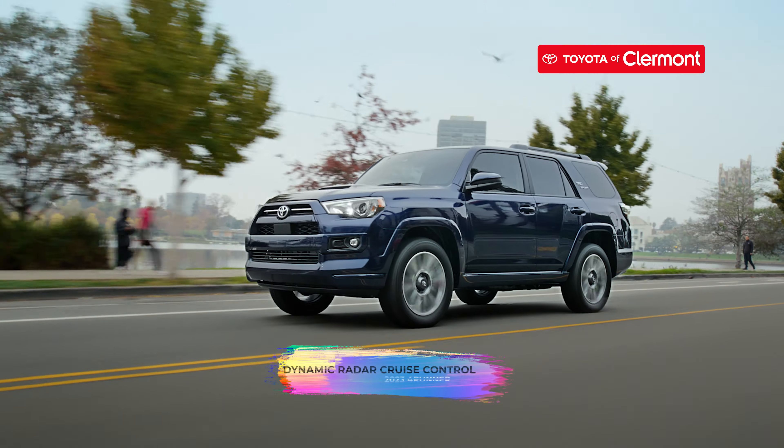Get behind the wheel of a 4Runner today! Test drive one today at Toyota of Claremont at 16851 State Road 50.